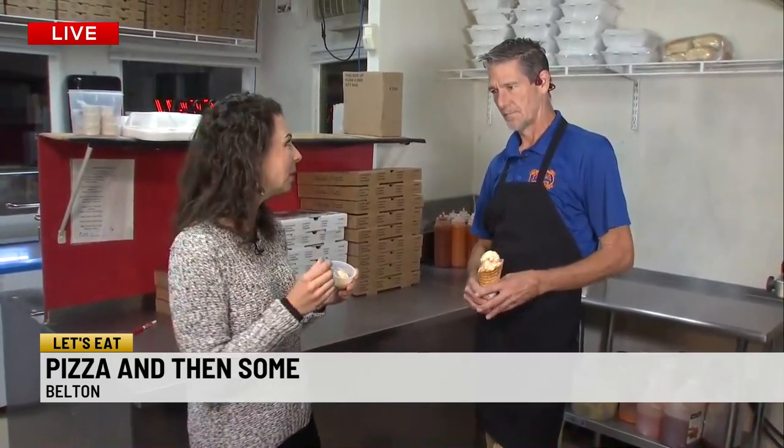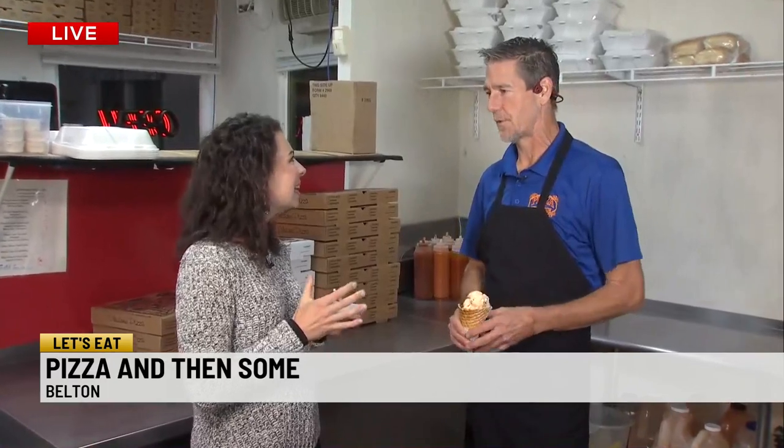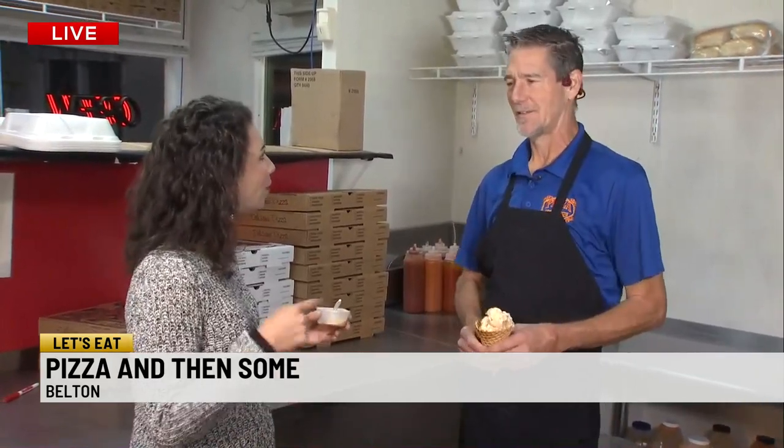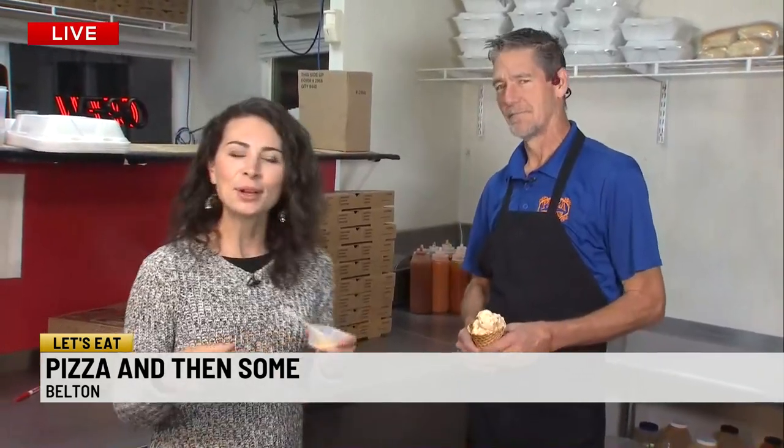He certainly prides himself on the and-then-some. We have salted caramel ice cream this morning. He's got a couple of other really good flavors too: mint chocolate chip, butter pecan, cappuccino crunch — that always gets you going in the morning. Is that popular after people get their pizza? Absolutely. Game day's huge too — a lot of customers get ice cream while they're waiting for their pizza. Who knew? This is exactly how to do it.